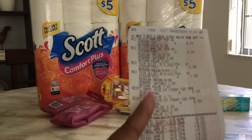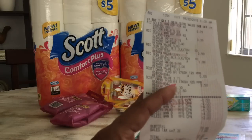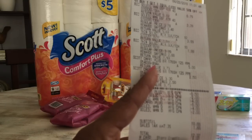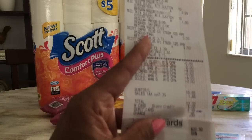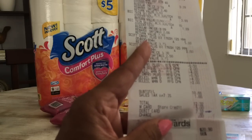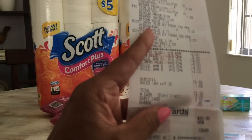Here is the receipt. The Bic Soleil is $6.79 and half of that is $3.39. The Bic Silky Touch is $3.99 and half of that was $1.99. The Scott is $5 and half of that was $2.50. There are my coupons — the $0.50 and $0.50 for the Scott paper tissue, the $2 and $2 for the Bic Silky Touch, and the $4 and $4 for the Bic Soleil. Everything came out to $10.66. Tax was $1.66, so it came out to $12.32. However, I had the $5 off coupon — $5 when you spend $20 — so they deducted that as store credit, making it $5 off. I paid $7.32 and got 8,000 points back.